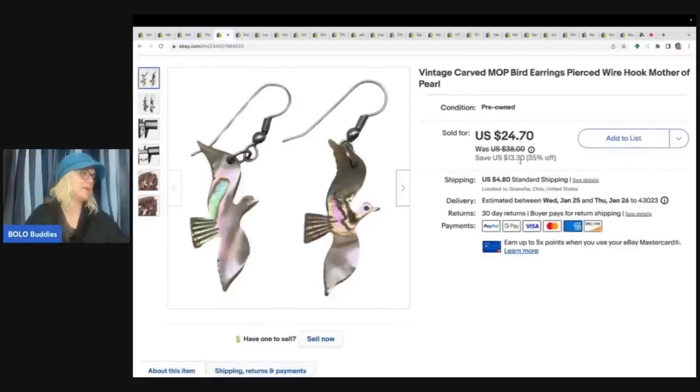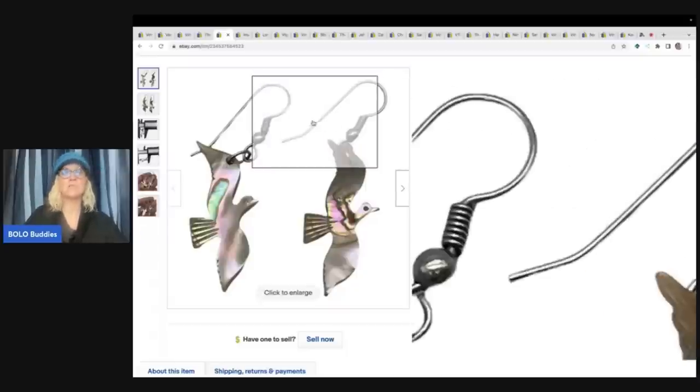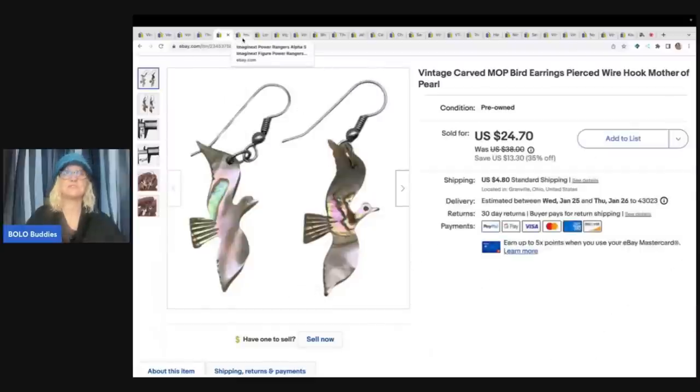These right here I got at a church sale - I paid 50 cents for them. I picked up these mother of pearl earrings, they're hand carved - hand carved mother of pearl little birds. And I sold these for $24.70 and the buyer paid shipping. My cost of goods was 50 cents.